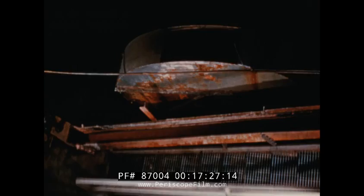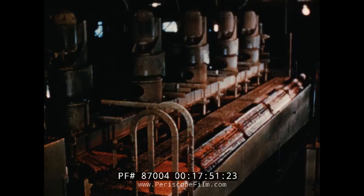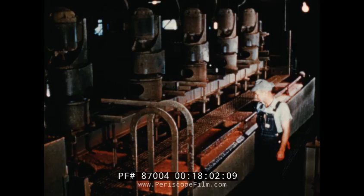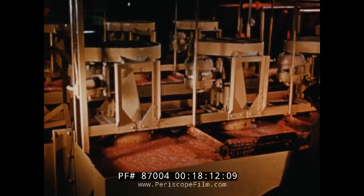The ore is sized in this classifier — fine ore passes out of one end while the coarser particles are dragged to the upper end and pushed into a trough and onto the rod mills. These are drums six feet in diameter and 12 feet long, containing steel rods two inches thick and 12 feet long. As the rod mill revolves, these rods roll and tumble, pulverizing the ore into particles so fine that they will float on a bubble. And that is just what is happening in these first flotation cells — the potash rises to the top on the bubbles, is scraped off, then goes on to the cleaner cells where separation of the potash from the salt is completed, leaving the salt to be drawn off from the bottom.